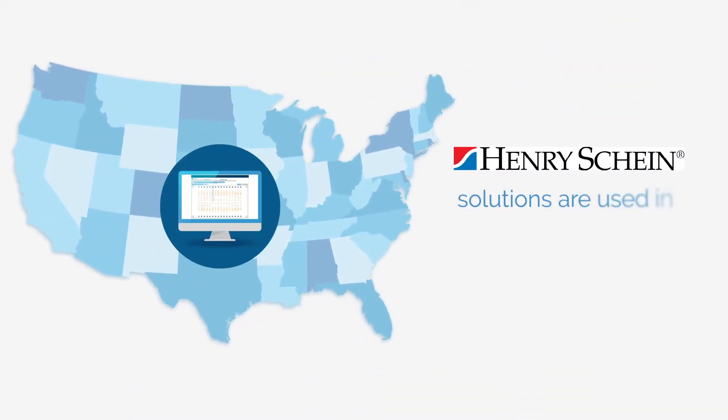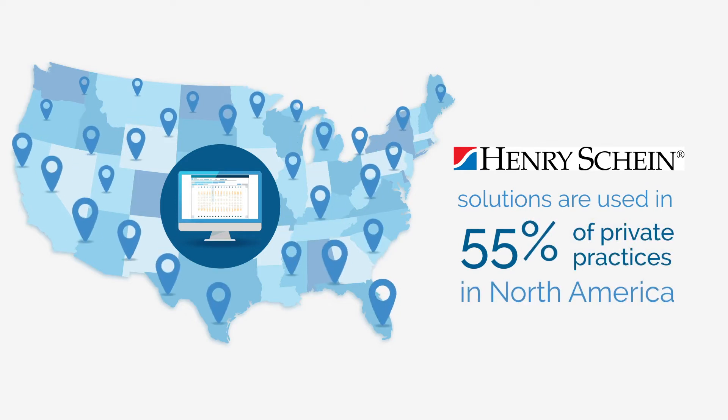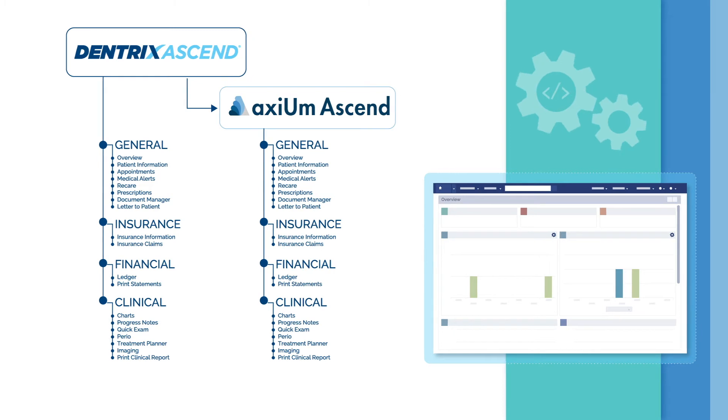Henry Schein's solutions are used in 55% of private practices in North America, and now they have a solution specifically for academic institutions. Henry Schein is prioritizing software familiarity to reduce the learning curve for new grads.